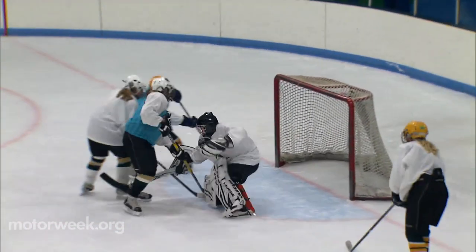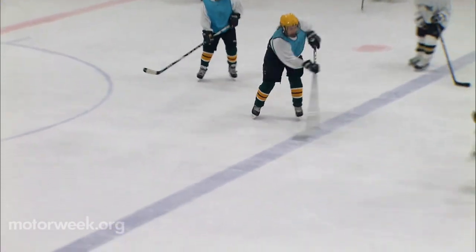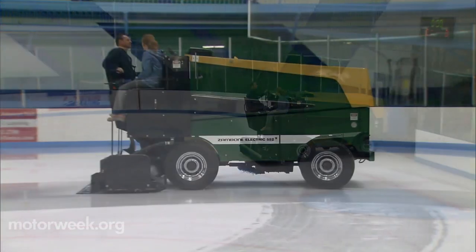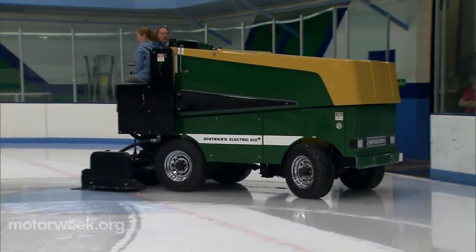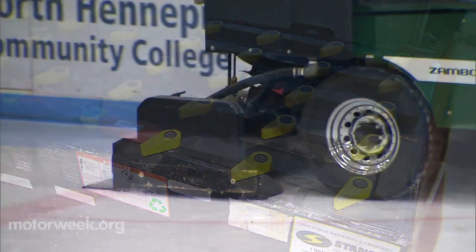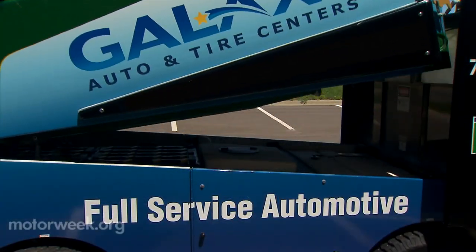Our success story this week takes us to Brooklyn Park, Minnesota, where ice hockey is their life. Year round there are leagues of adults and kids shooting pucks in rinks and arenas, and now they do it in a cleaner indoor environment thanks to the purchase of two electric Zamboni ice resurfacers. The 560 AC features a lead acid battery pack as well as an automatic snowbreaker and hydraulically actuated snow tank lid.